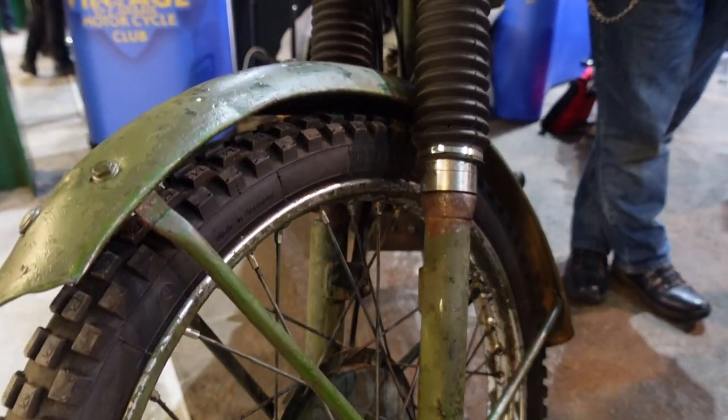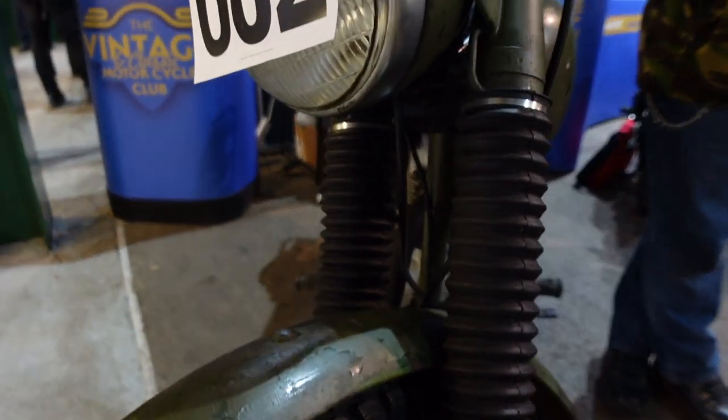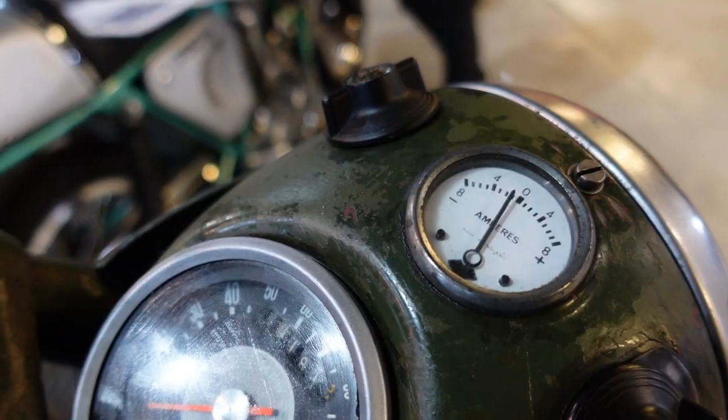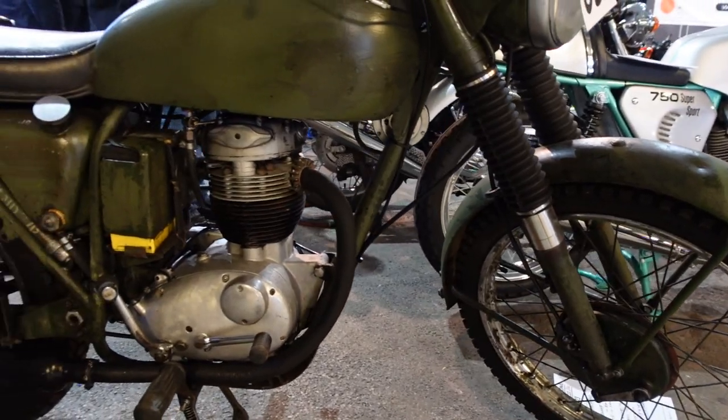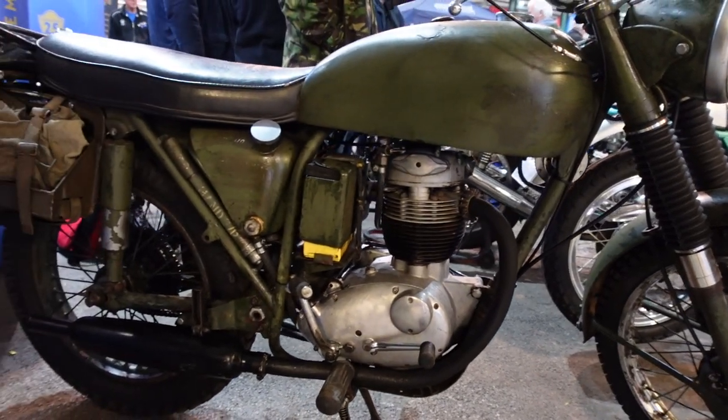So how about this BSA for your daily commute? This is a 1967 B40WD, 350cc - and that's right, yes, the owner still uses it as his daily commute.